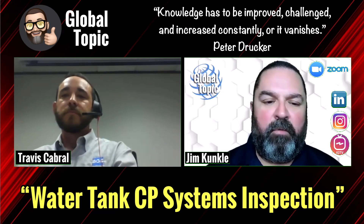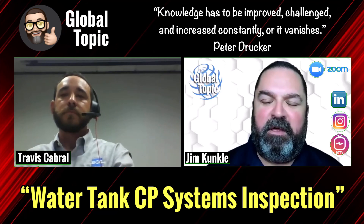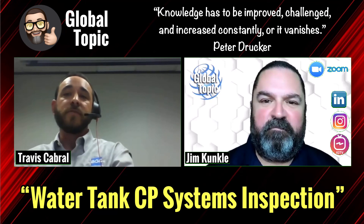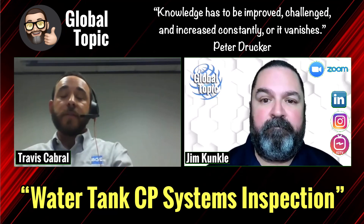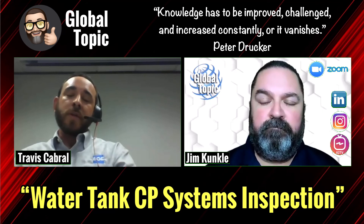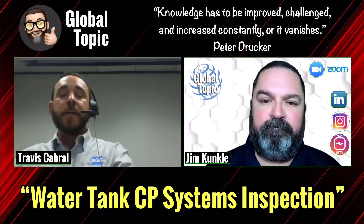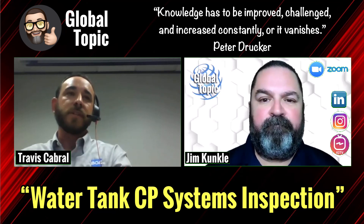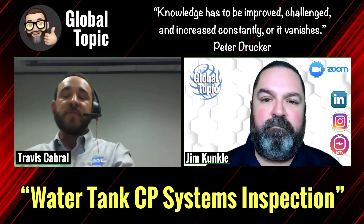When it comes to hiring a qualified professional CP inspector, what should tank owners and municipalities look for? First and most important, you want to make sure they're certified — NACE certified, either CP level one or two. You also want to make sure they have a background in coatings, so having a CIP can also be beneficial. Aside from having certification, you want to make sure the individual has knowledge about working around water tanks, because it is different from working around a pipeline. Having that extra knowledge working around water tanks can be very beneficial.